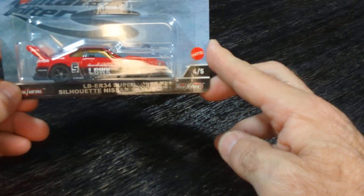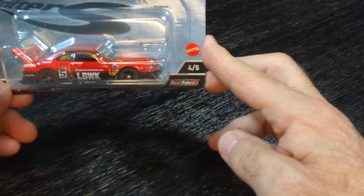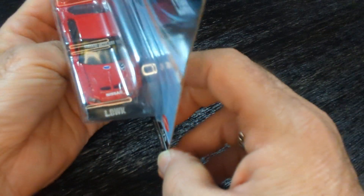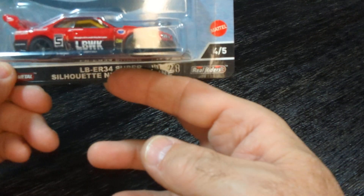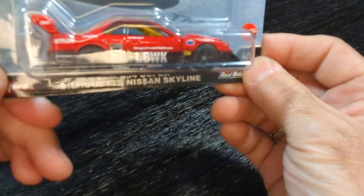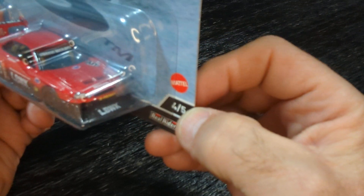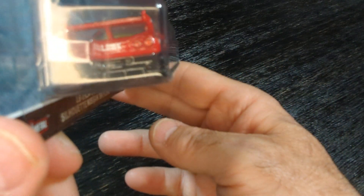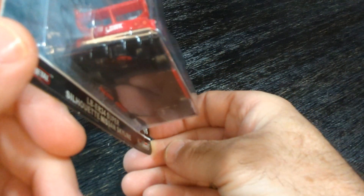And I got another one of these — I like these. Liberty Walk, Liberty Walk Nissan Skyline. I got one just like this already but I had to get another one. I think they're so nice. Love the rims, love the color — black with the red. Spoiler, got a big fin on the back.